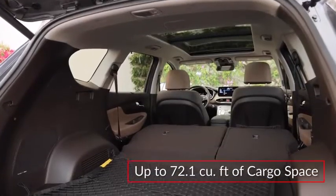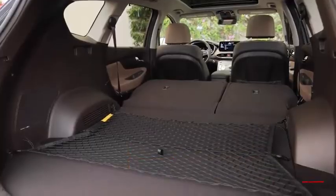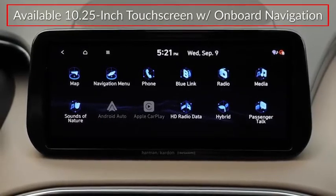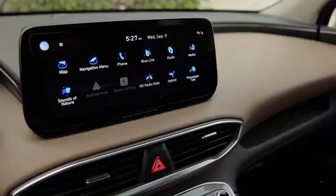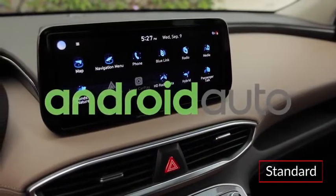Cargo capacity tops out at 72.1 cubic feet with the rear seat folded. Upper trims include a 10-1/4-inch touchscreen display with onboard navigation. All trims feature wireless Apple CarPlay and Android Auto smartphone integration.